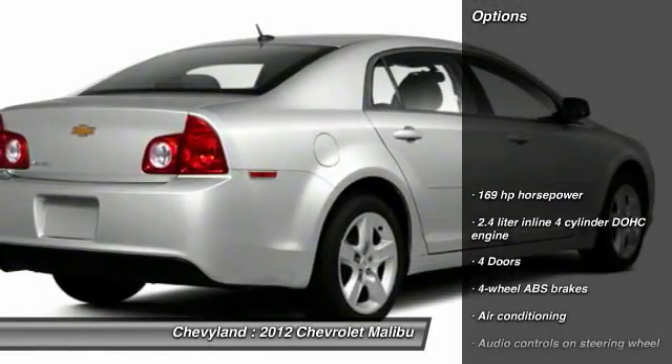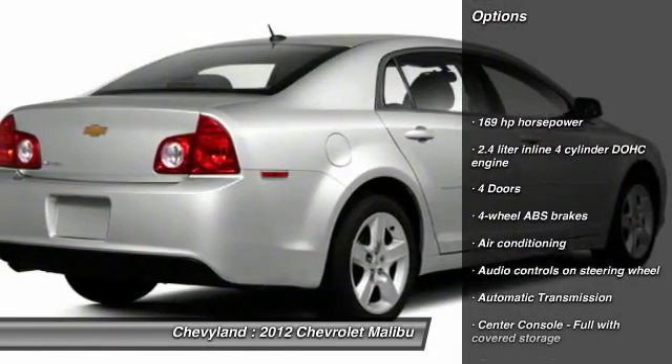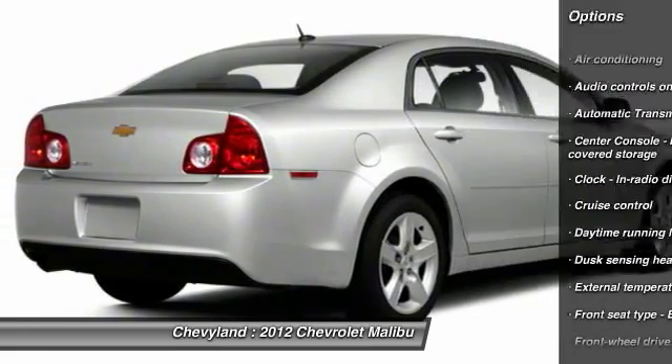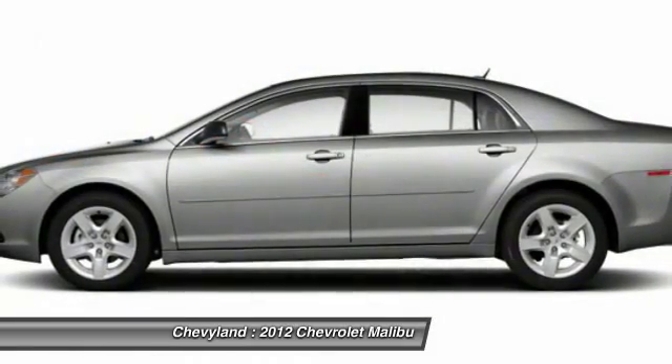Here are some of this vehicle's great options: traction control, stability control, automatic transmission, front wheel drive, front air conditioning, and cruise control.